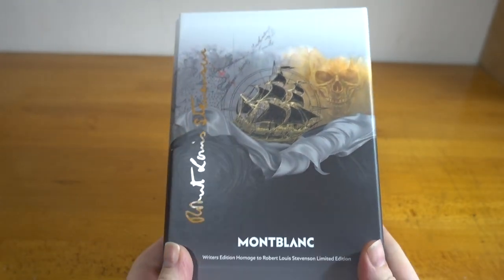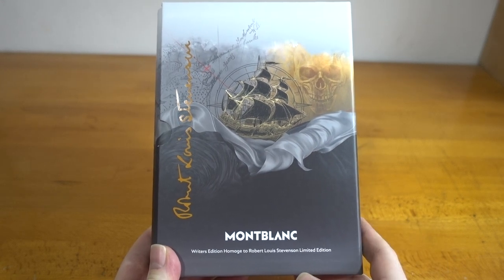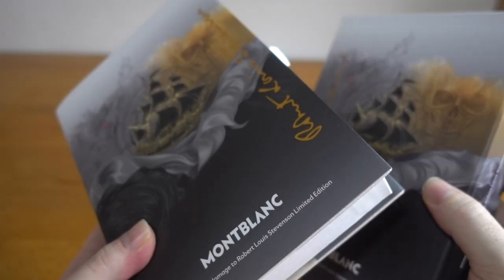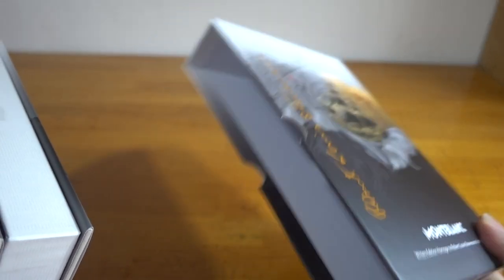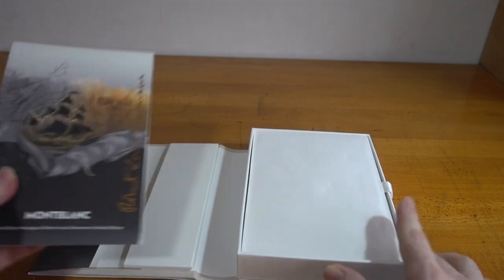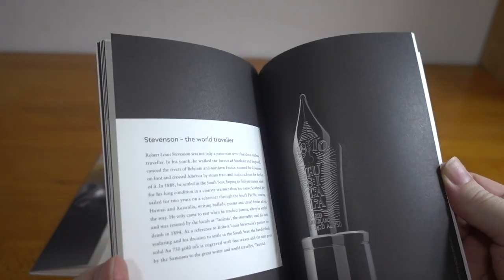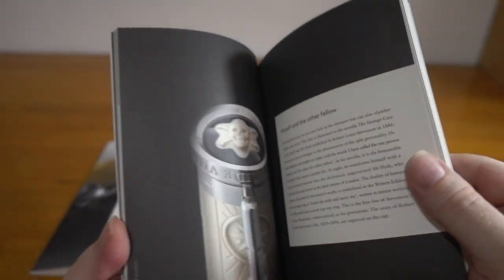This year their special edition comes in 10,000 examples of this particular pen, and as usual there's a nice simulated books box, and then as usual an informational booklet. They've stuck with the matte finish and have it in all the usual languages.